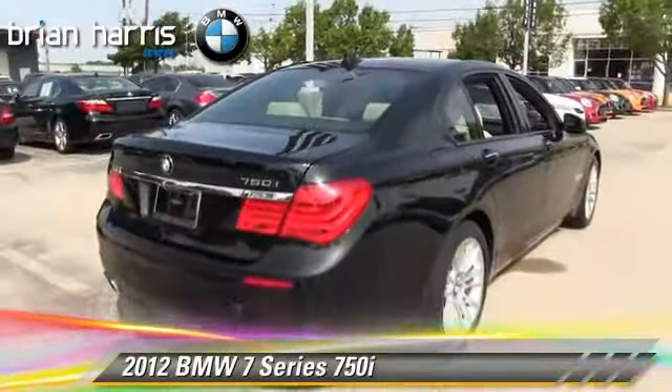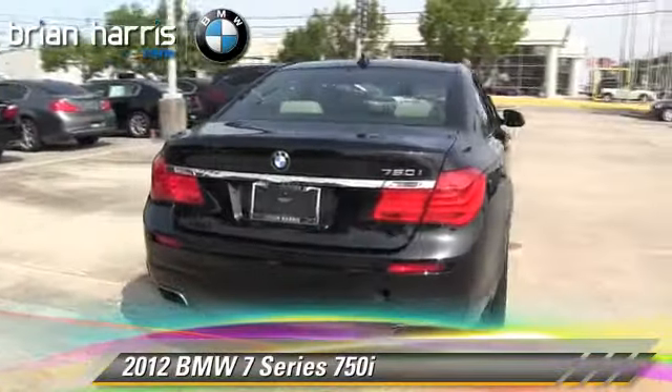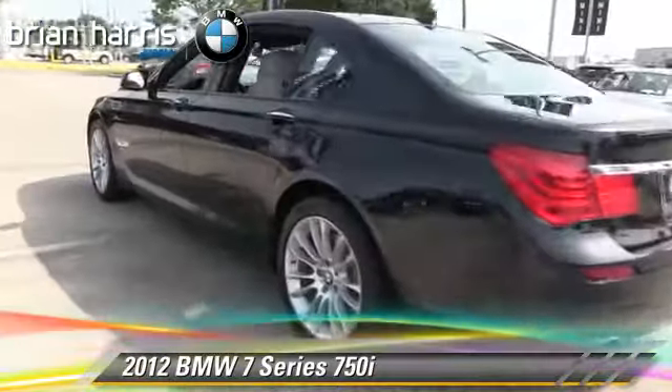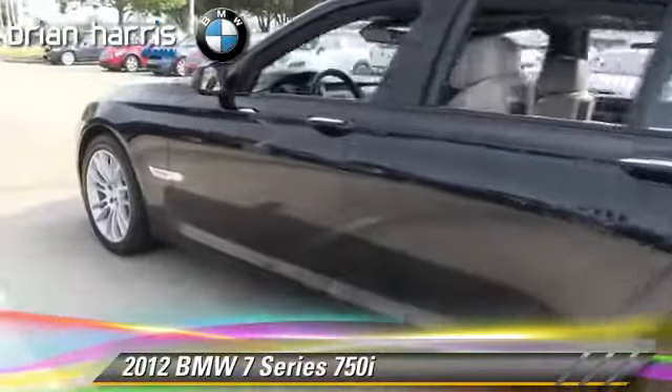Comfort and convenience features include ventilated seats, Bluetooth wireless, HD radio, backup camera, and navigation system.